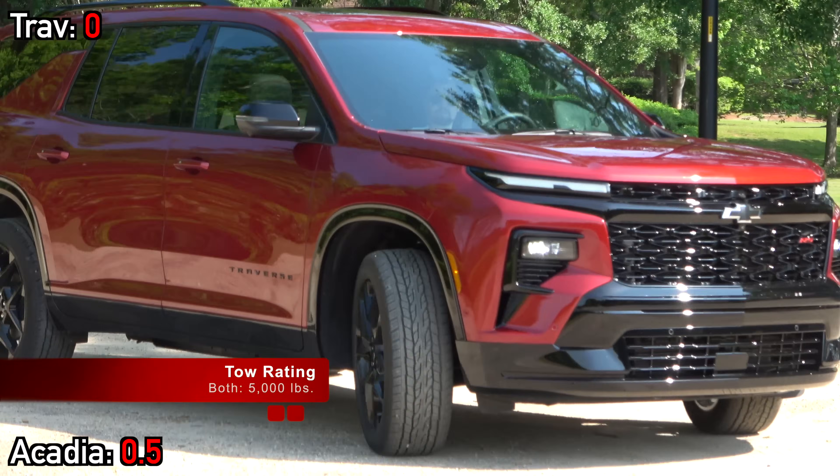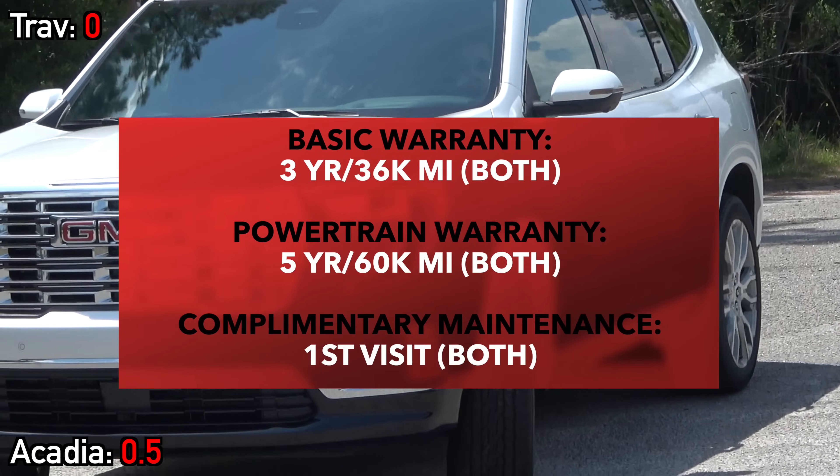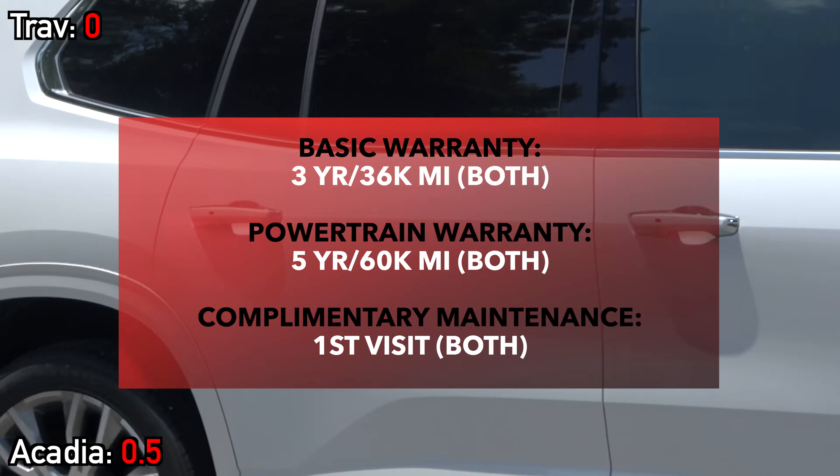Towing-wise, both models can handle up to 5,000 pounds. Warranty-wise, they are exactly the same. But the features, luxury, and comfort of the cabins are the things that are of foremost importance, so let's get into that.